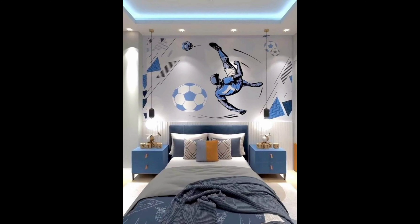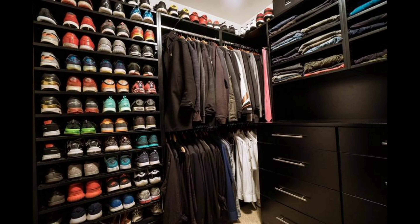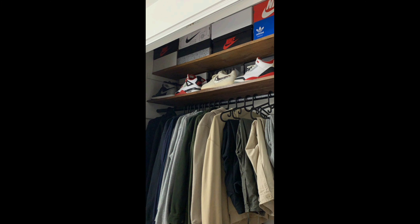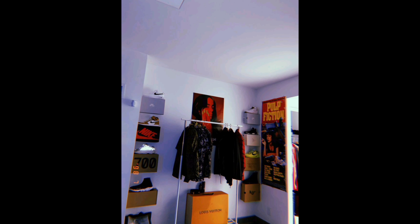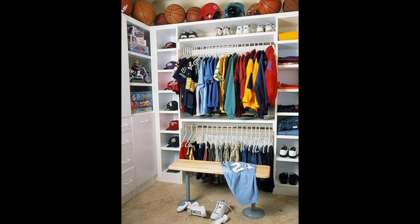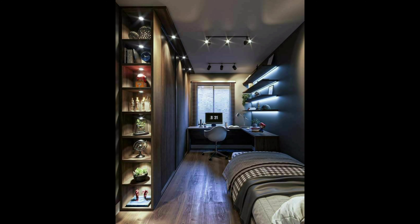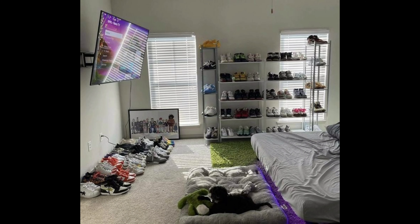Natural light streams through large windows, casting a warm glow on the carefully arranged accessories and footwear. A rustic wooden desk serves as a creative hub for styling sessions, adorned with fashion magazines and mood boards, while an array of potted plants adds a touch of freshness.